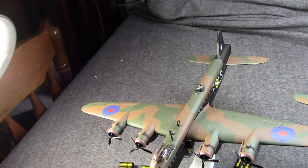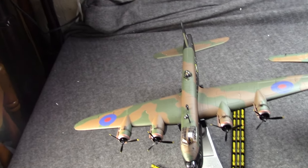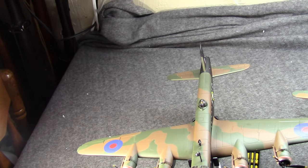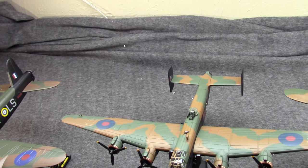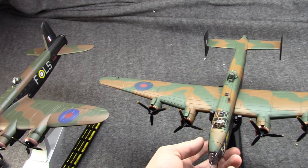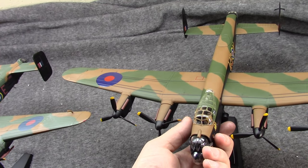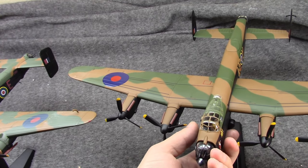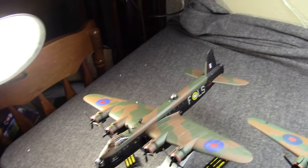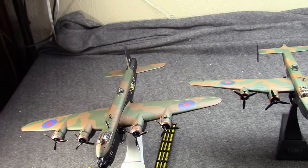These are actually all quite similar and also quite different. On the far left we have the very first one to be introduced — this is the Short Stirling. In the middle we have the next to be introduced — this is the Handley Page Halifax. And then finally we have kind of the star of the show, the last to be introduced and the last to actually go out of service as well: the Avro Lancaster. As you can tell, these are all four-engine heavy strategic bombers.